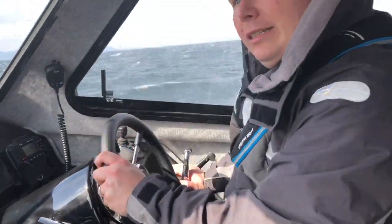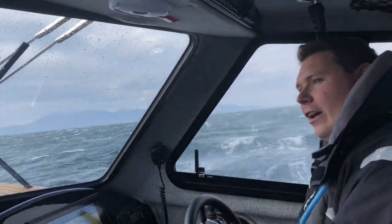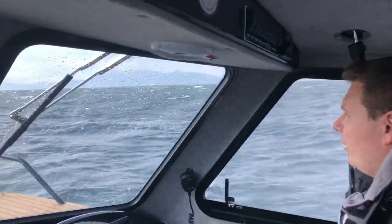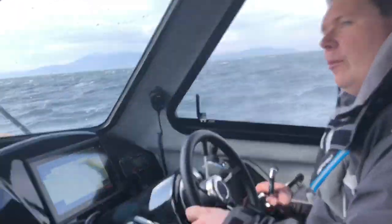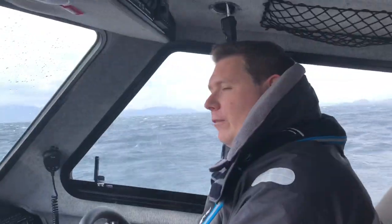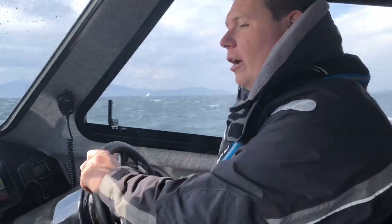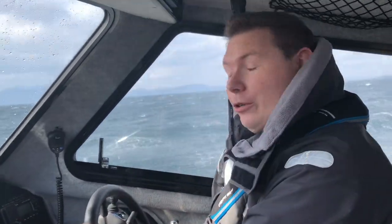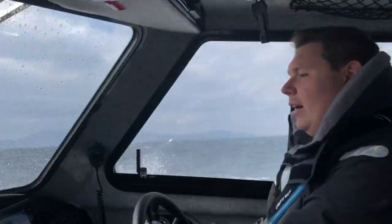We're out here on the Firth of Clyde today in early April. The boat is taking the conditions quite well. We've had her up to about 30 knots — she'll do 38 maximum speed — with a pleasant cruising speed of around 25 knots in these conditions, and a pretty lean fuel burn of around 45 to 55 litres per hour of diesel at cruising speed.